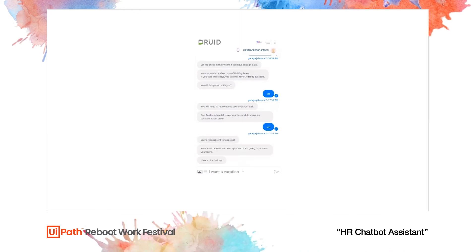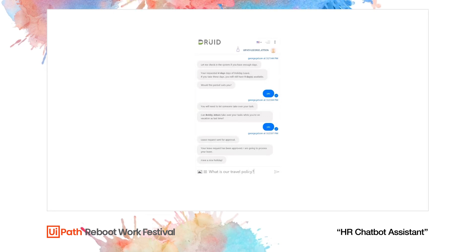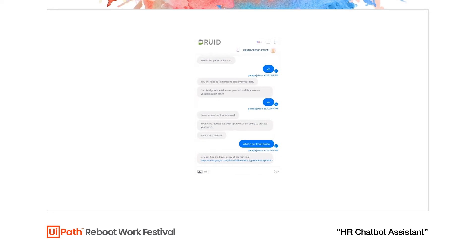We can also do simpler examples like asking for information. Let's say George needs to take a trip once he comes back from vacation — he would need to be aware of the travel policy. So he would go into the chatbot interface and ask directly what the travel policy is. He will see the document which he can look into.